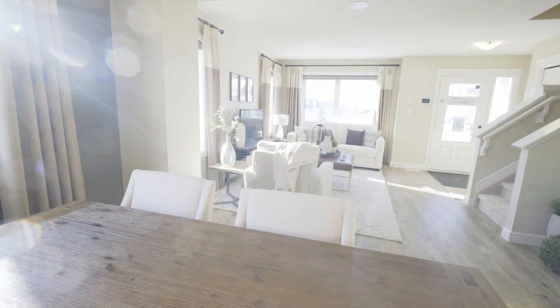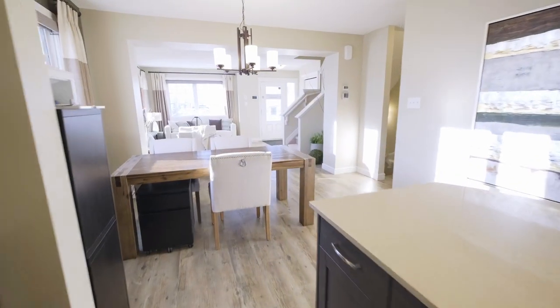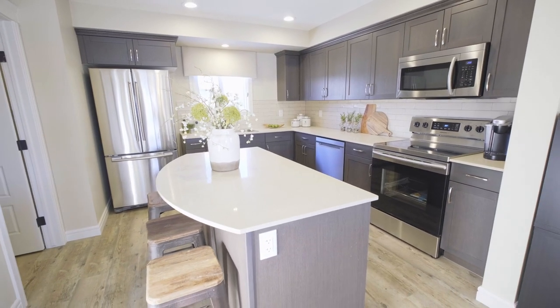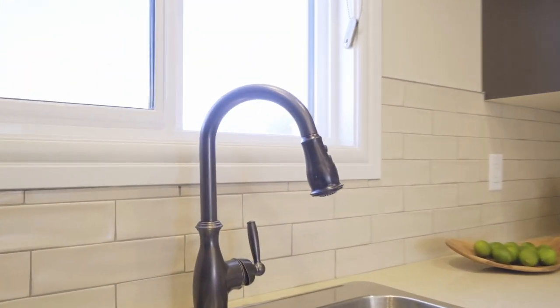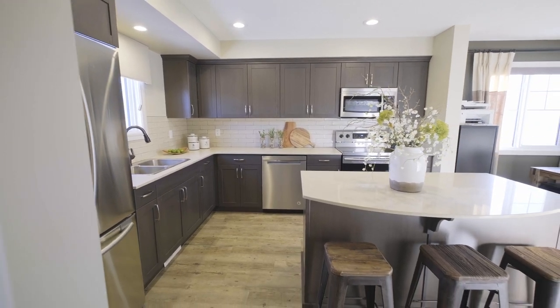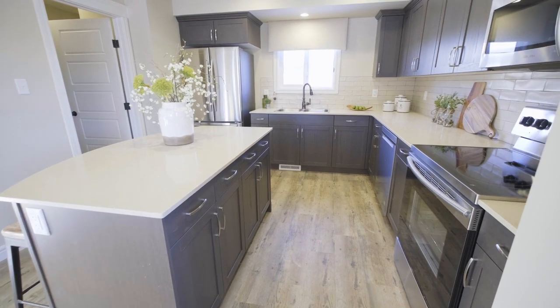The dining nook has the potential to be set up in many ways — maybe even adding bench seating below the window if you choose. This kitchen is always a crowd favorite for multiple reasons. Folks love the uninterrupted island, as the sink is on the back wall looking out of the window, which provides room for seating at the island. Everyone loves that natural light that pours in through the window. This island is also packed with tons of storage with four drawers and two cupboards.